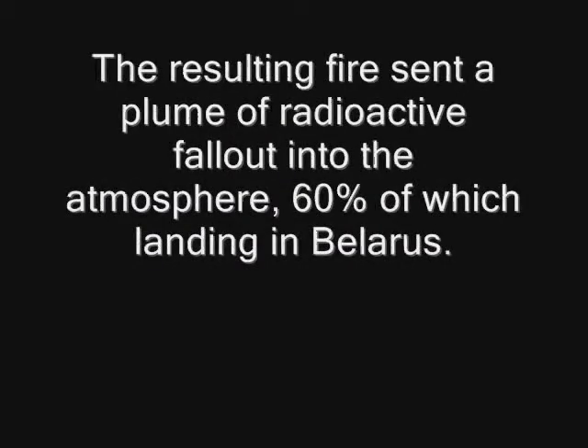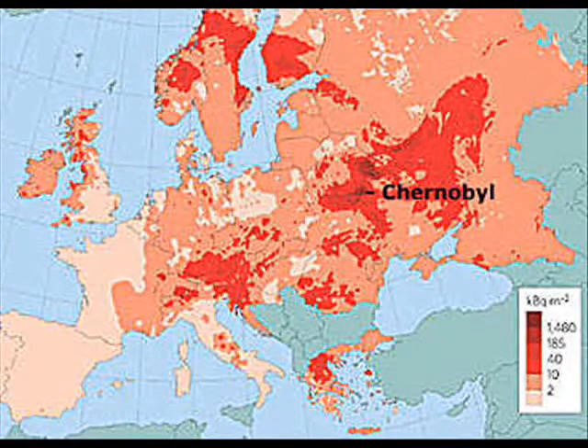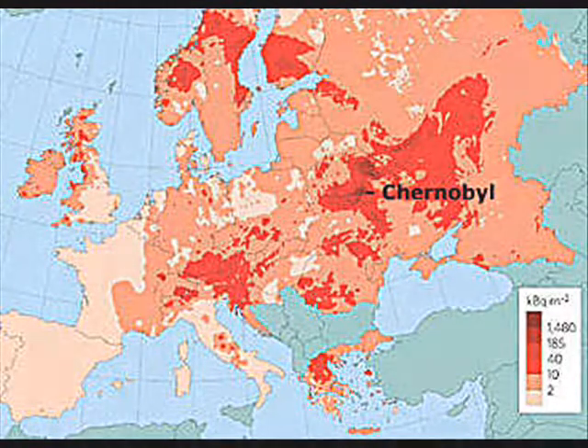The resulting fire sent a plume of radioactive fallout into the atmosphere, 60% of which landing in Belarus. Aside from fallout, the explosion also released large amounts of highly radioactive reactor waste products.